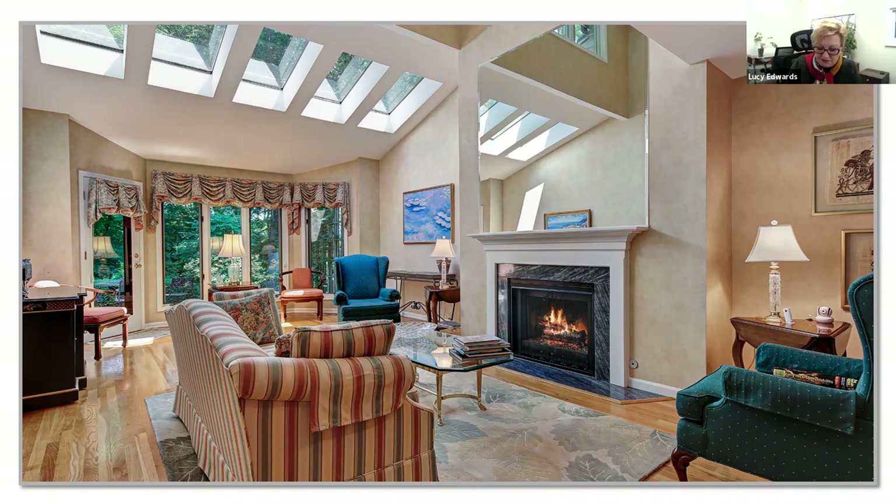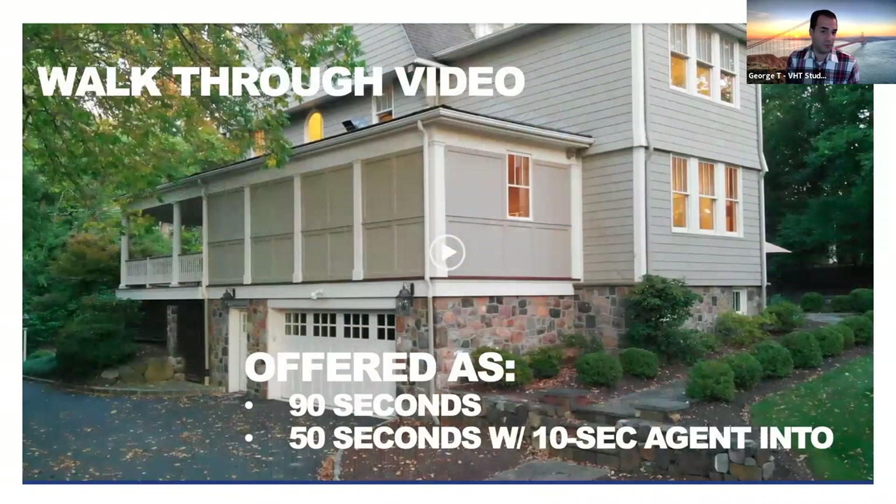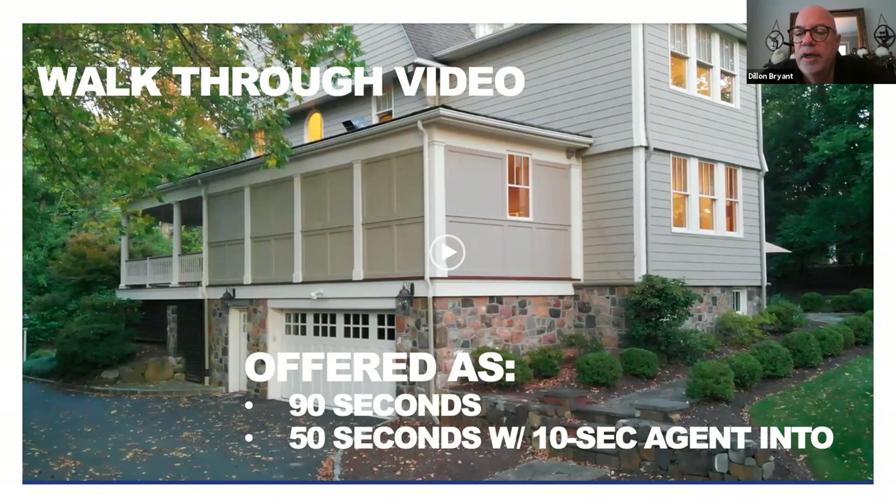Next, let's talk about what's really taking precedence in the market alongside virtual staging and photography: walkthrough videos.